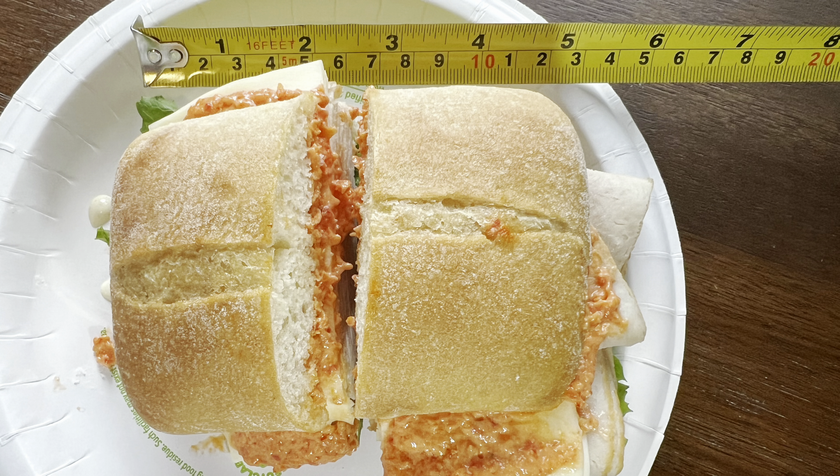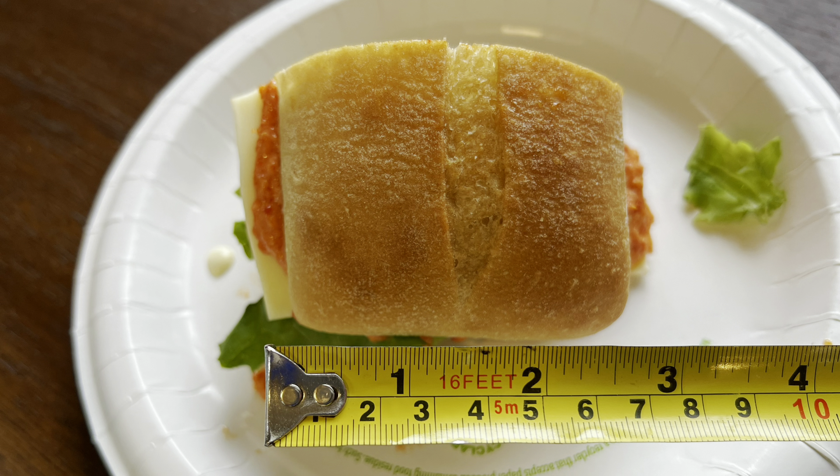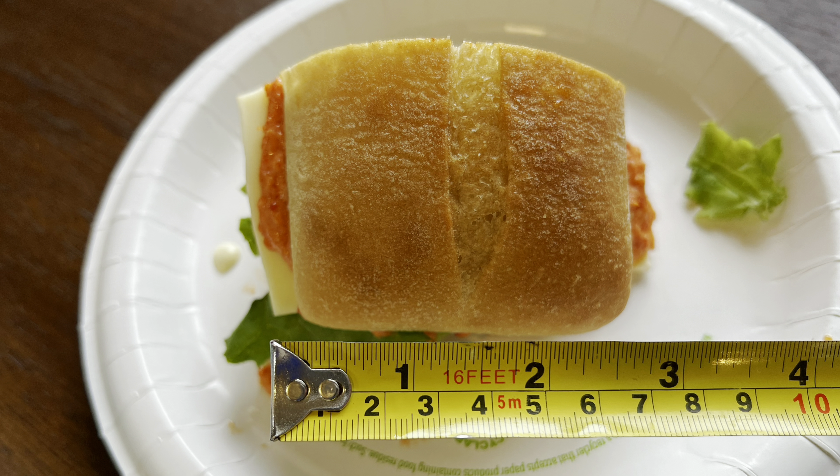This sandwich is also pretty small compared to the roast beef sandwich — it's about five inches long and three inches wide, almost half of the roast beef sandwich.